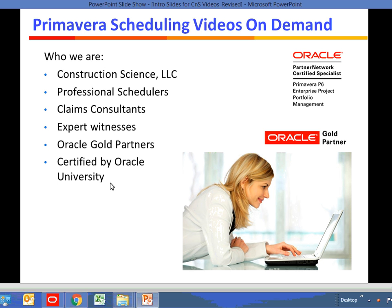We are Construction Science, a California corporation. We are Professional Schedulers, Claims Consultants, and Expert Witnesses. We are also Oracle Gold Partners, and we are certified by Oracle University to deliver Primavera training.